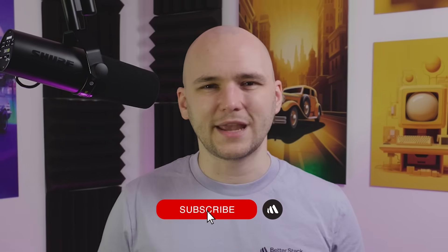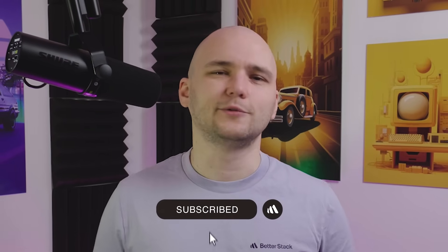If you'd like to stay up to date with the latest developer insights, don't forget to subscribe to our channel. This has been Andrus from BetterStack, and I will see you in the next videos.